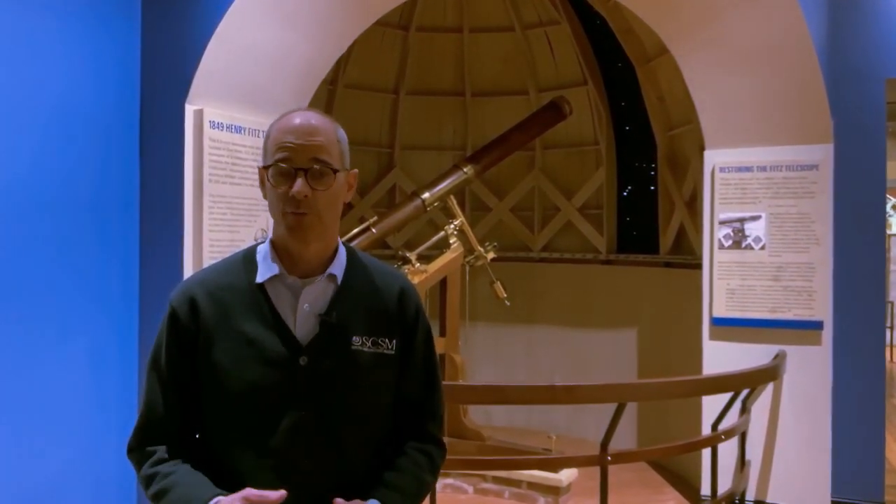Hi, I'm Tom Falvey. I'm the Director of Education here at the South Carolina State Museum, and we're in the Robert B. Ariel Collection of Historical Astronomy.